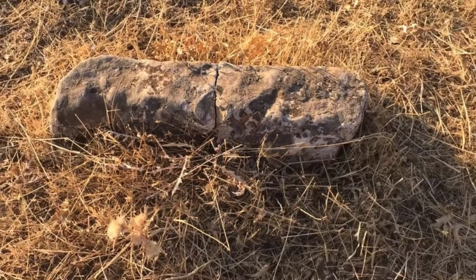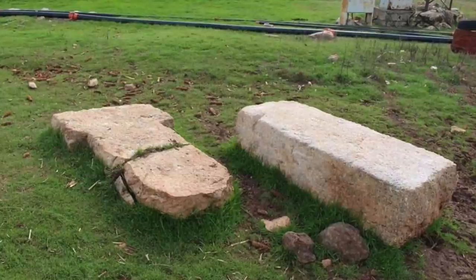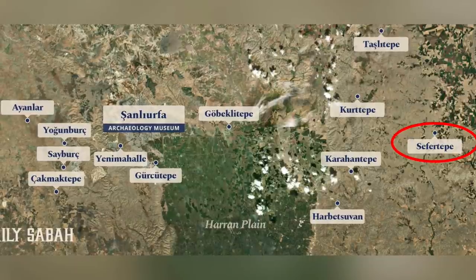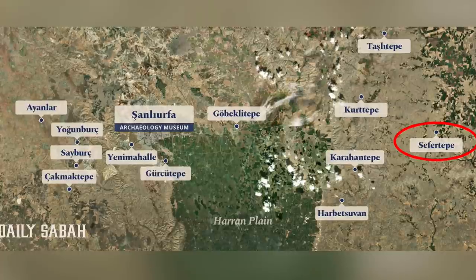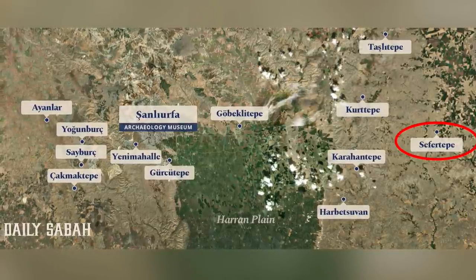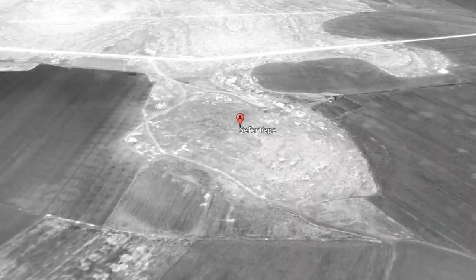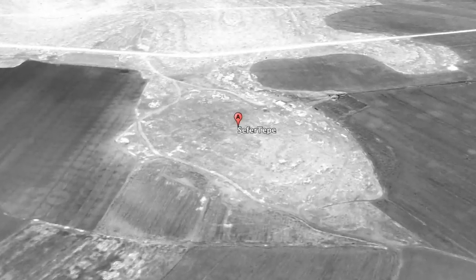I can't find out a great deal more about this site at present, but I assume that excavations are either taking place or are planned. It's the easternmost site of the Tas Tepelle archaeological project, but still quite close to the major centre of Karahan Tepe. Sefa Tepe is possibly a settlement or cultic centre, and if I can find out anything more, I'll report it here on the Ancient Architects channel.